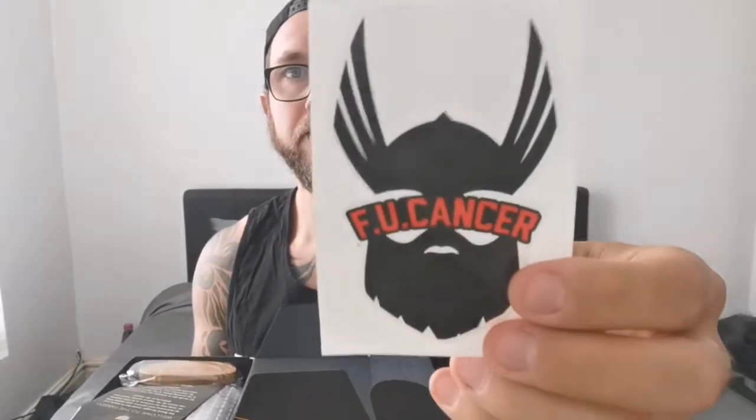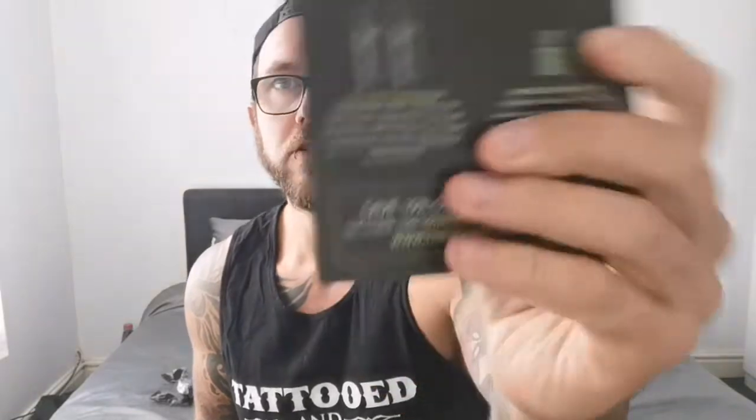I like that. That's pretty sweet. Welcome to the family. So we've got descriptions of all the different products.